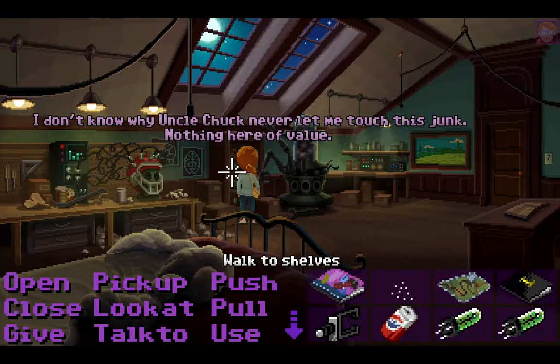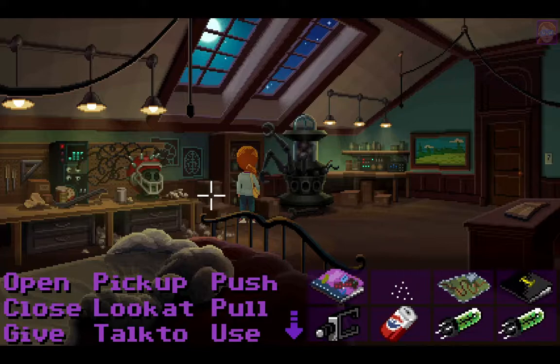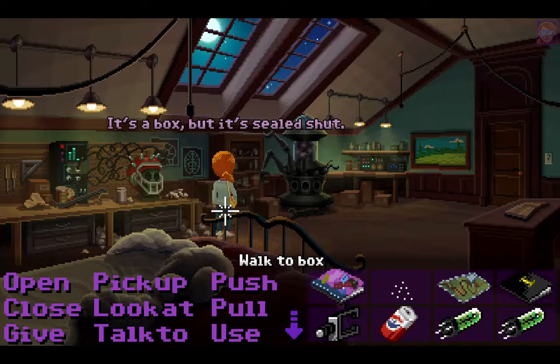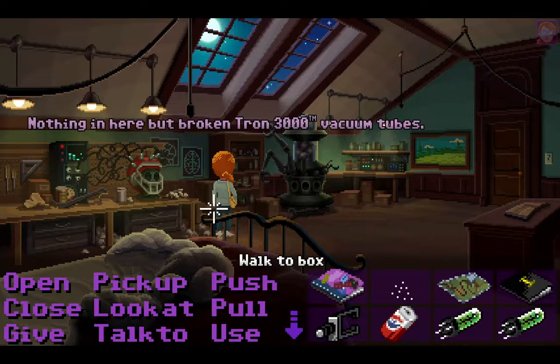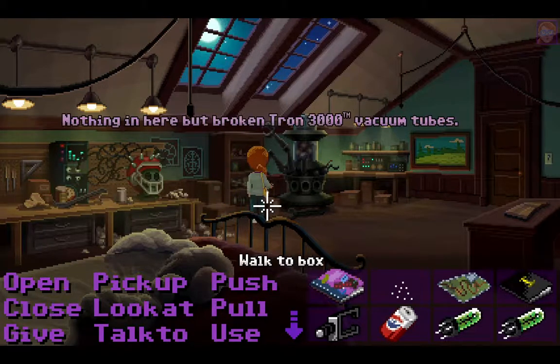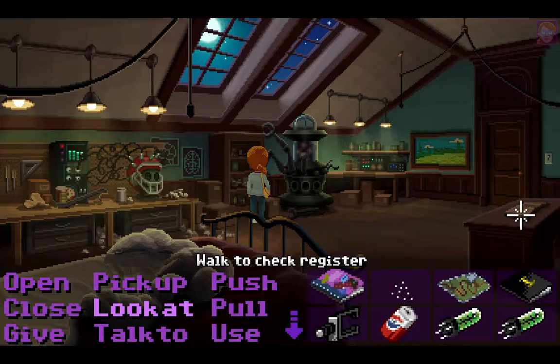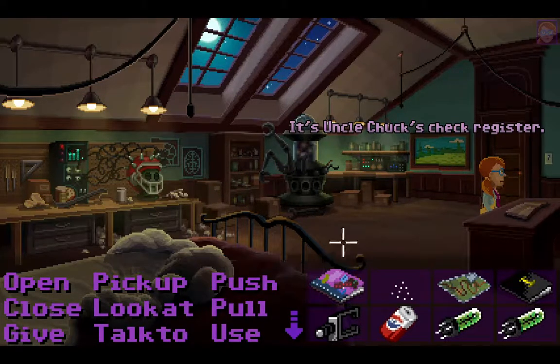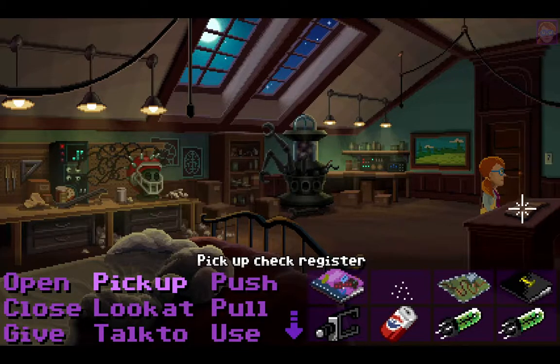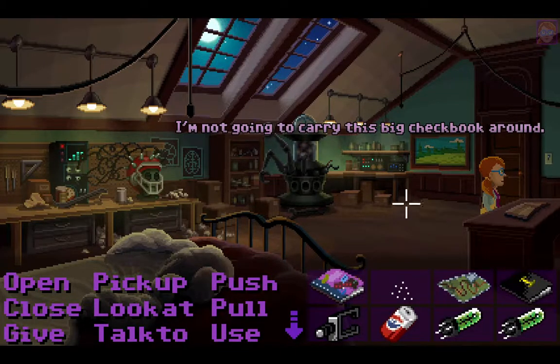Can we pick up the oscilloscope? Nothing here of value. Maybe I can look at the box — it's a box but it's sealed shut. Open it... nothing in here but broken Tron 3000 vacuum tubes. What about the check register? It's Uncle Chuck's check register. I'm not going to carry this big checkbook around.